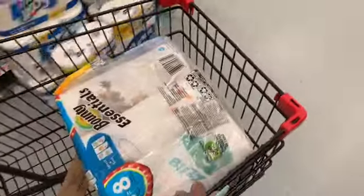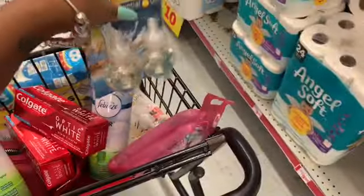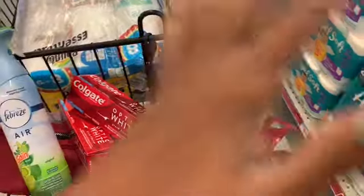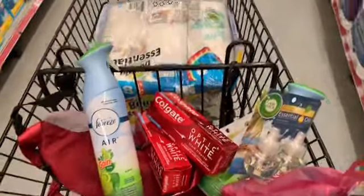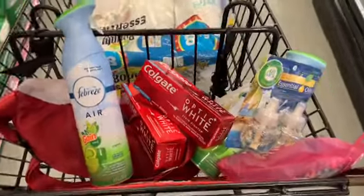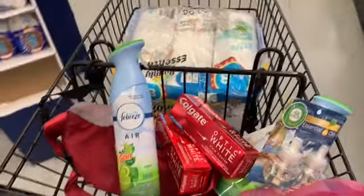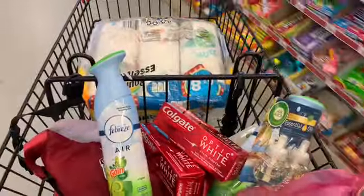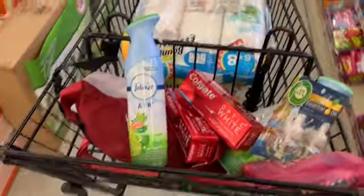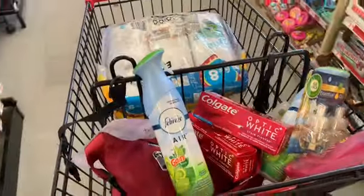I'm now going to check out because your total has to be $25 before coupons. Since this coupon is buy one get one free, I wanted to get my total close to $30 just to make sure it still comes off. All you do is type in your phone number — once you do, all the coupons will apply, including the $5 off $25.